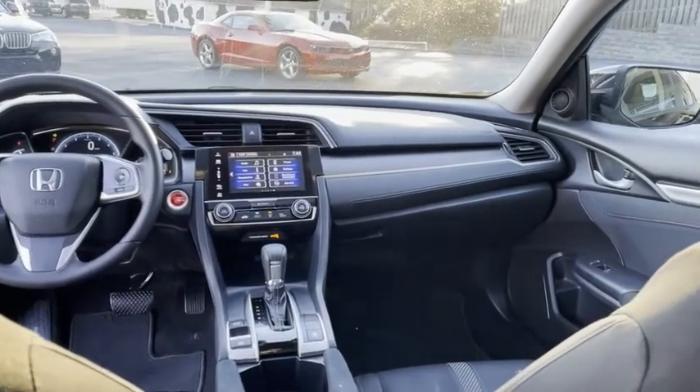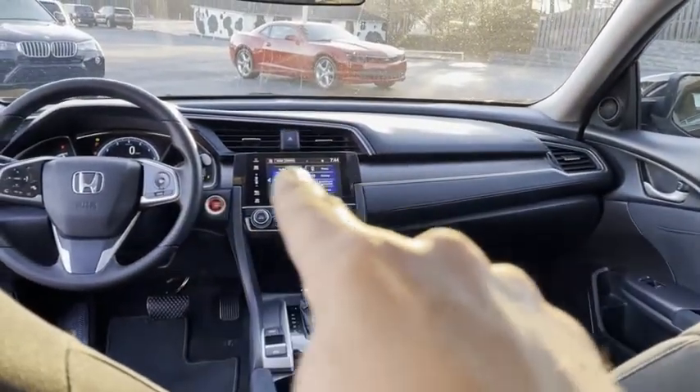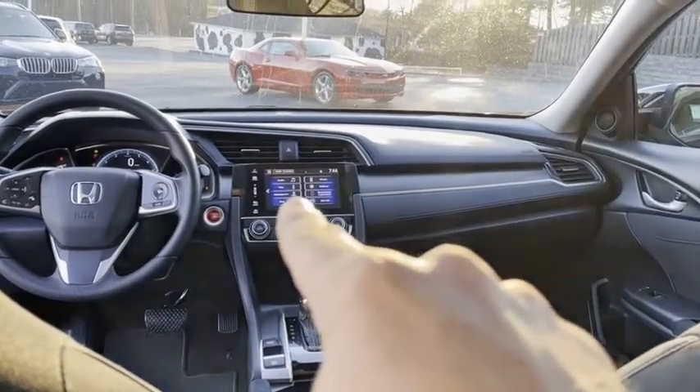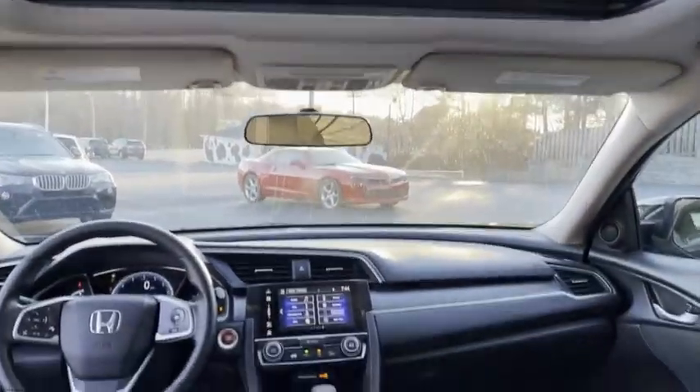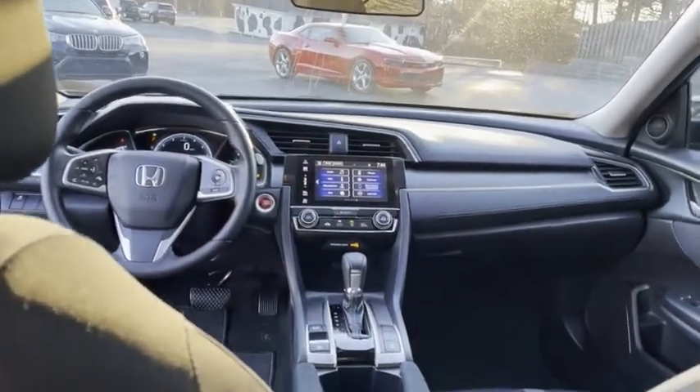We do all of our financing right here at the Trading Post. Check out my new website, tradingpost. Look how clean — it's even got the touch to start. It's got your Bluetooth, everything up here, your home link, backup camera. The kids love the nice stereo upgrade in this EX.